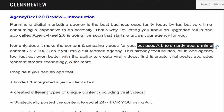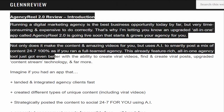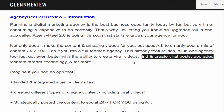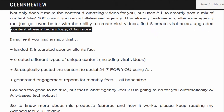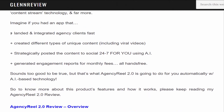It uses AI to smartly post a mix of content 24/7, 100% as if you ran a full-teamed agency. This already feature-rich all-in-one agency tool just got even better with viral video creation, viral posts, upgraded content stream technology, and far more. If you want to buy this product, visit my description link below or visit my bio.